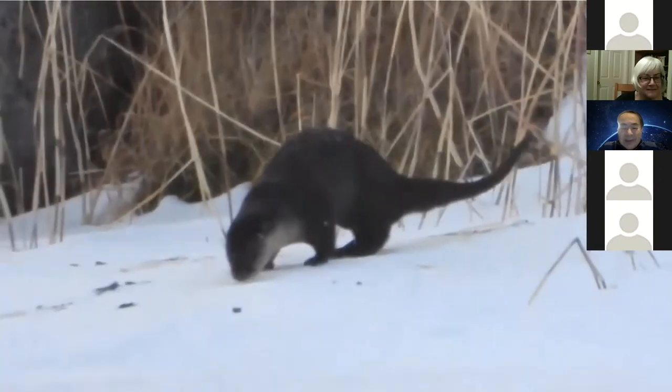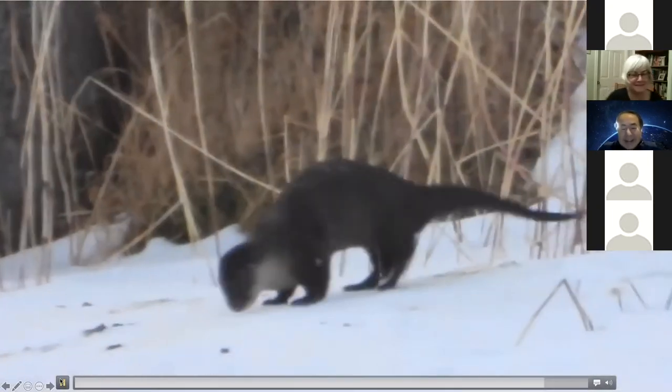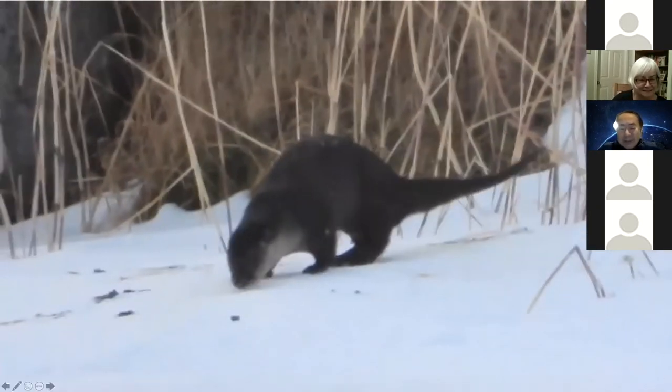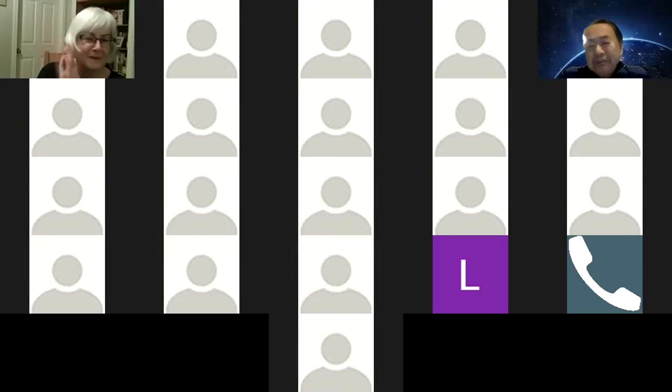I can watch this all day, Hiro. Thanks everyone this year. Have a nice 2022. Thank you. Those were beautiful. Thank you, Hiro.